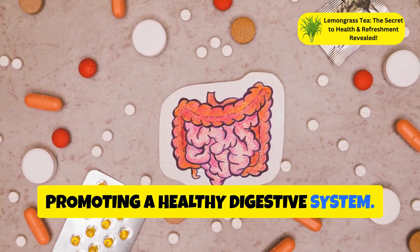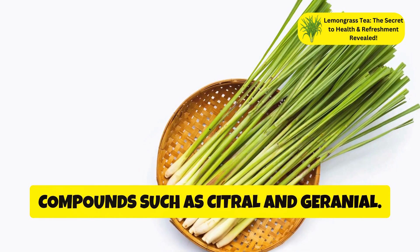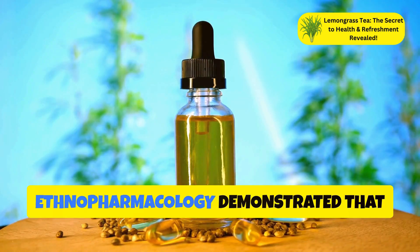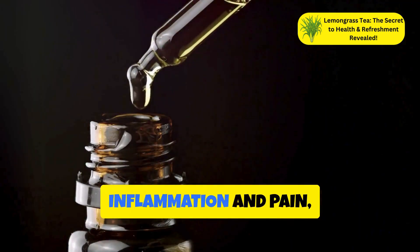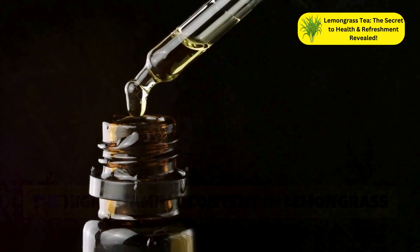Lemongrass contains anti-inflammatory compounds such as citral and geraniol. A study published in the Journal of Ethnopharmacology demonstrated that lemongrass essential oil could reduce inflammation and pain, making it a natural remedy for conditions like arthritis.